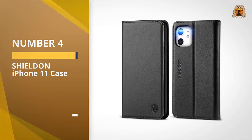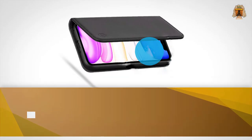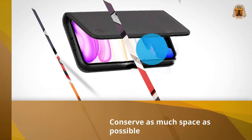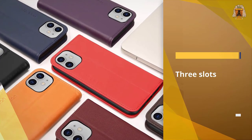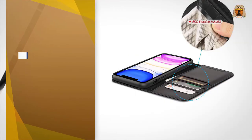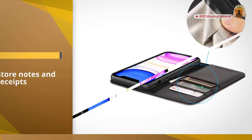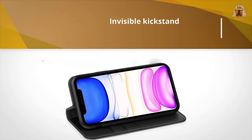Number four: the Shield On iPhone 11 case. If you like to conserve space, lugging around both a phone and a wallet can be frustrating. The Shield On phone case doubles as a wallet, with three slots for bank cards and an inside bill compartment to store notes and receipts. There's also an invisible kickstand that can be used for a hands-free phone display.